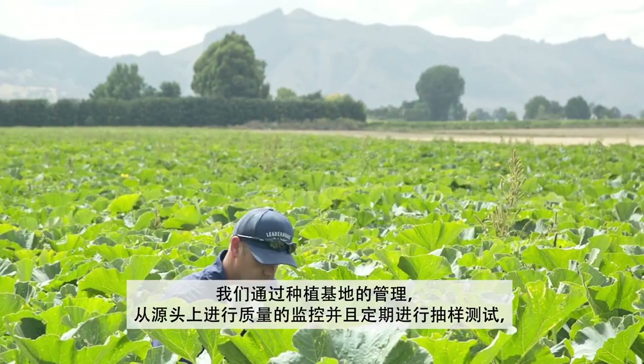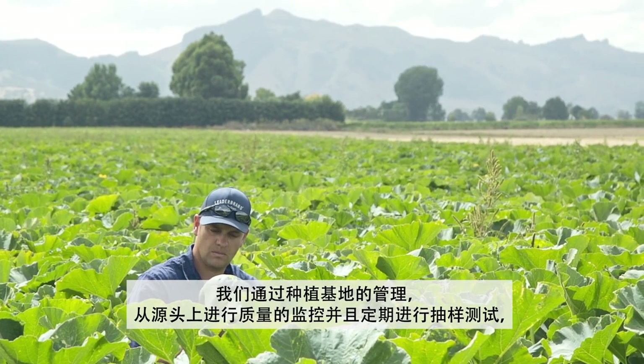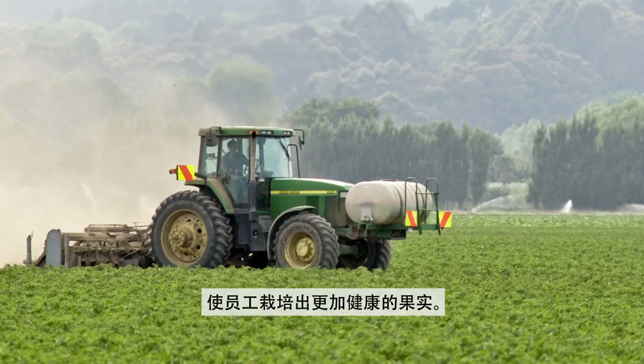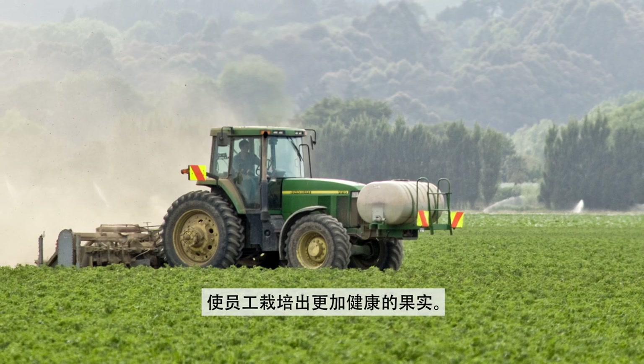Quality starts in the field. We regularly tissue test for nutrient levels. This helps us to understand and feed the plant exactly what it requires, producing sound and healthy fruit.